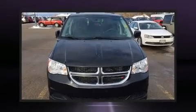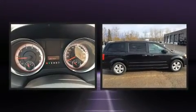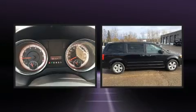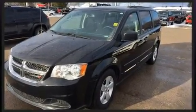Come test drive this 2016 Dodge Grand Caravan. This seven-passenger van still has less than 90,000 kilometers. It features a front-wheel drive platform, an automatic transmission, and a refined six-cylinder engine.